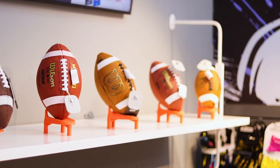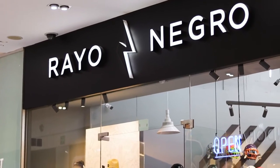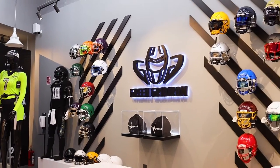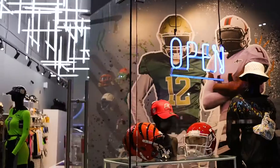I went down there in November. I met with David and his entire team, which consists of about 100 employees. They are in this wonderful mall in Cancun. They have spots in Mexico City, and this is just one of two locations that Green Gridiron is going to be in.